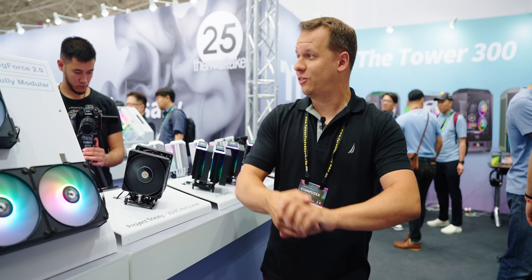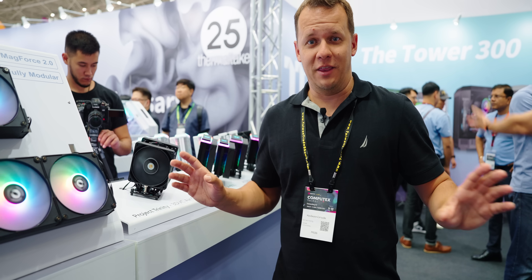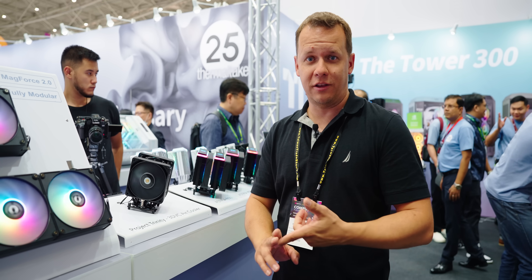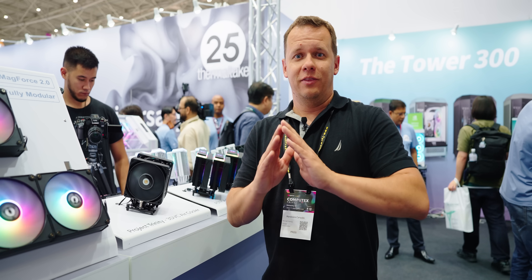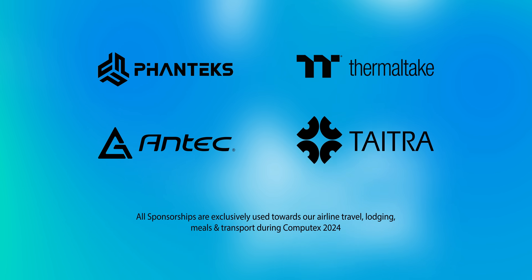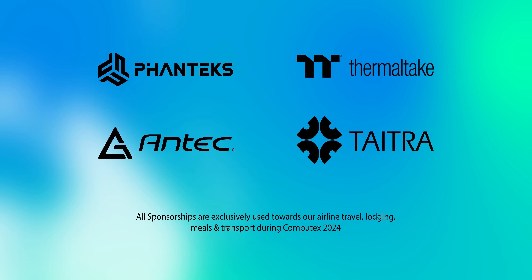All right, everybody, we're here at Thermaltake. The booth is buzzing, so I apologize for anything going on behind me that makes you not hear me. But anyways, I've got a couple of things to cover here. We've got some new cooler technology, and some fans where they're finally fixing things I absolutely hated. But before we go on, I want to thank all of our sponsors for helping us come to Computex 2024: Phanteks, Thermaltake, Antec, and the government of Taiwan.